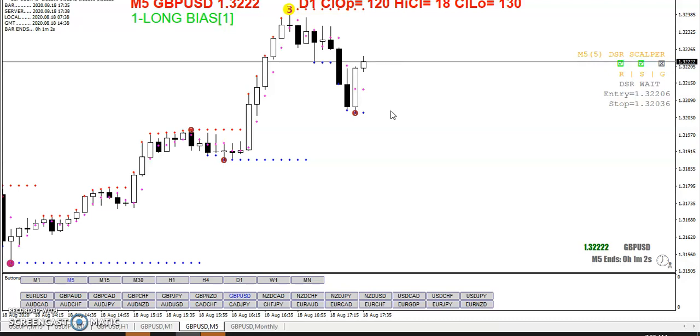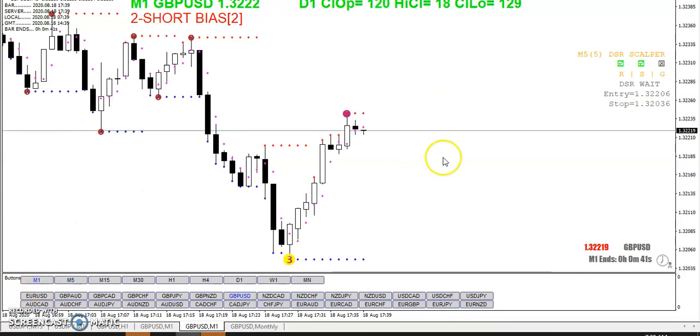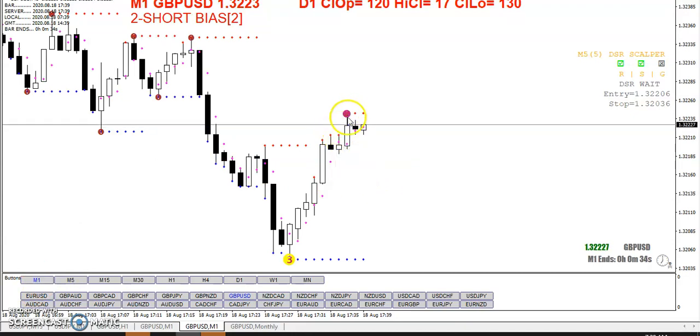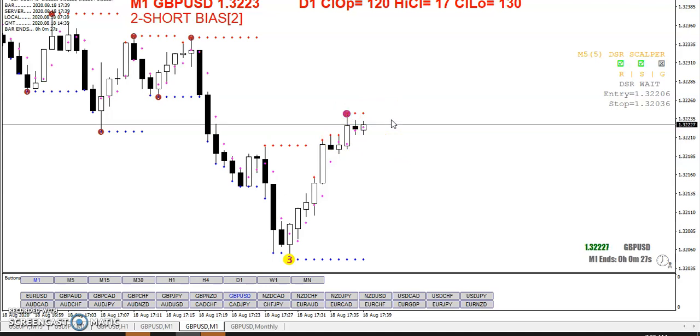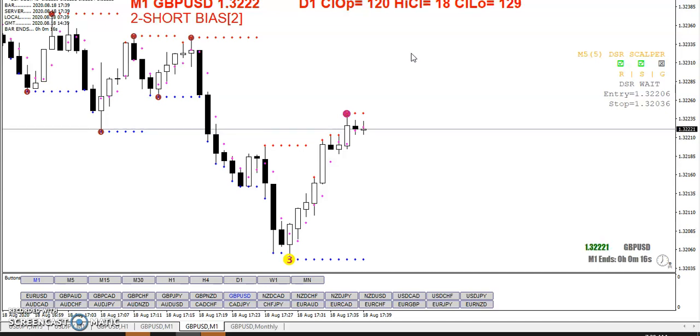I got out. Based on what it did, I didn't like the way it was starting to retract on me, so I actually got out with 2.9 pips. One of the things I do when doing this — I usually use the M5 for the entry, but a lot of times I will shift back to M1 for the exit. If I see a one-ball, two-ball, or three-ball appear, sometimes I'll let that candle close, but more times than not I will punch out.